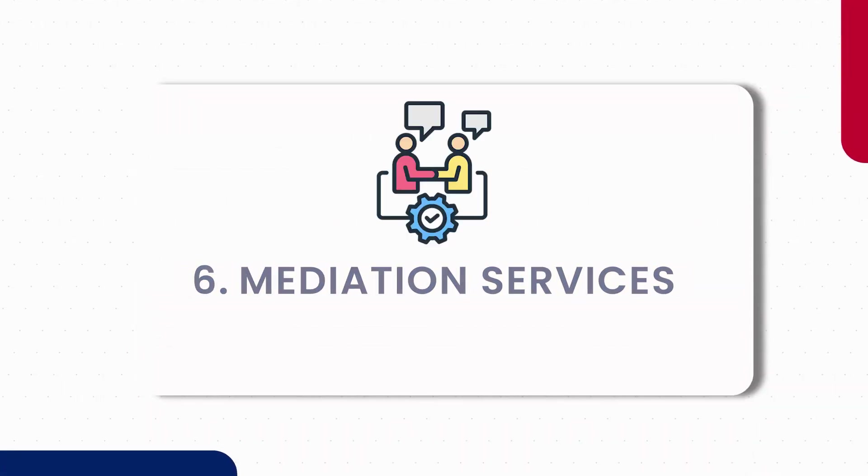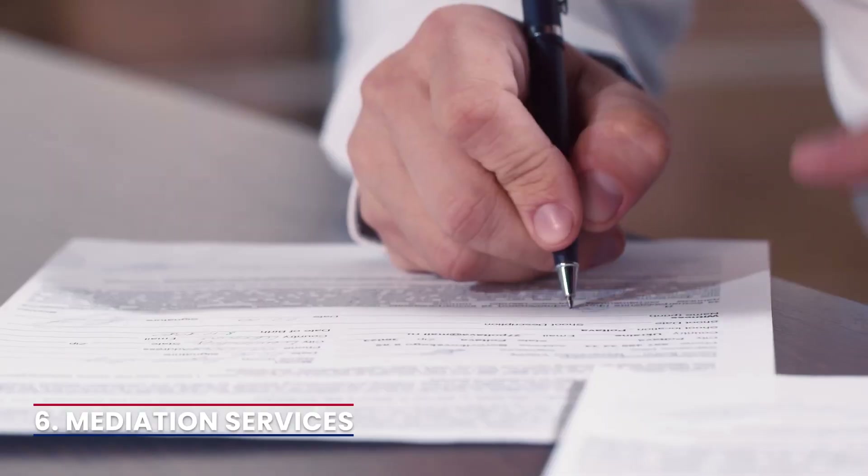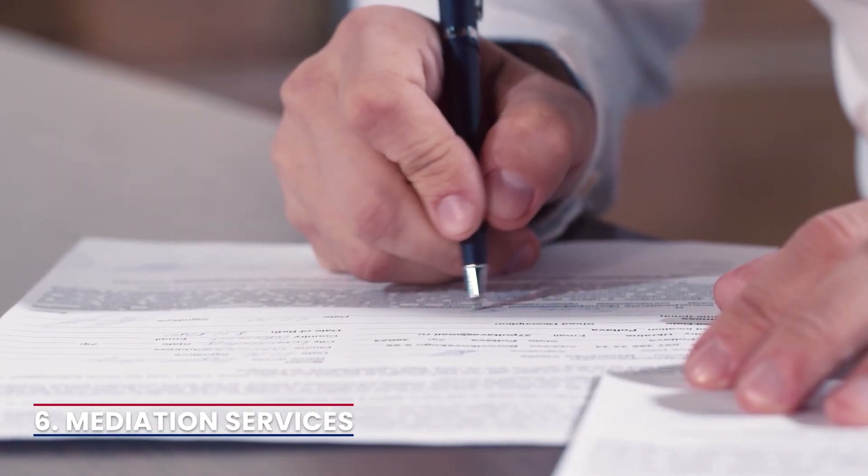6. Mediation services. If communication breaks down, consider engaging mediation services. A neutral third party can assist in facilitating discussions and finding a fair resolution for both parties. Mediation can be a cost-effective alternative to legal proceedings.